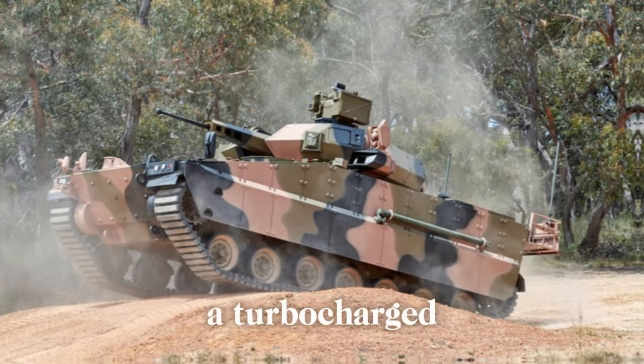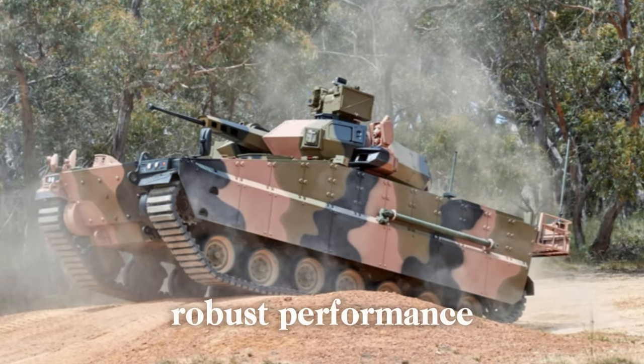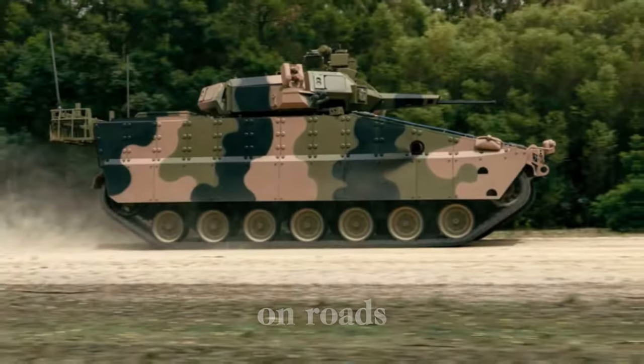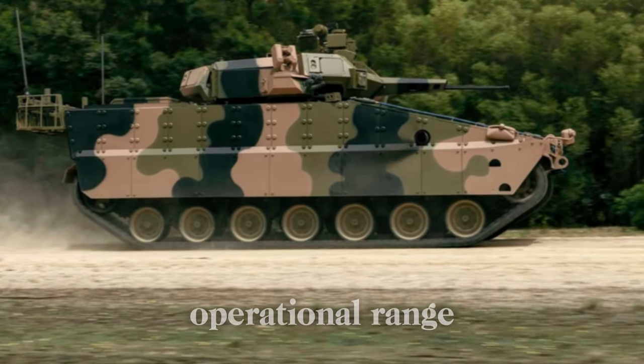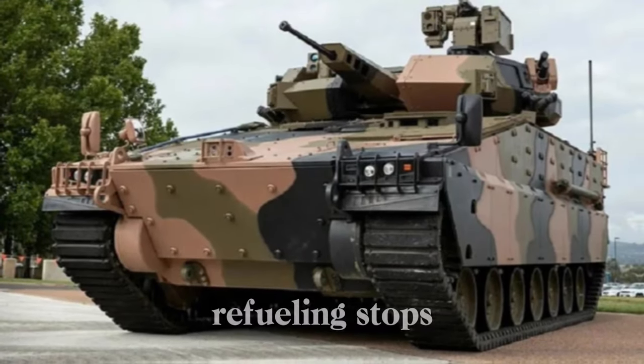Powered by a turbocharged diesel engine, the AS-21 Redback offers robust performance suited to diverse terrains. The vehicle achieves a top speed of 70 km per hour on roads, with cross-country speeds reaching up to 40 km per hour. Additionally, it boasts an impressive operational range of nearly 500 km, enabling extended missions without frequent refueling stops.